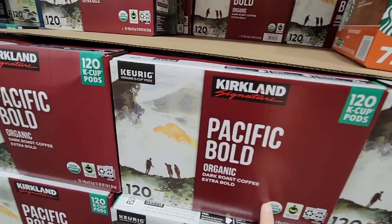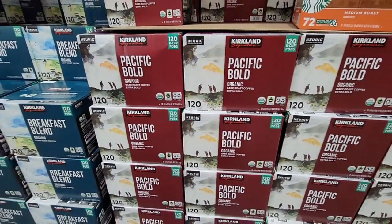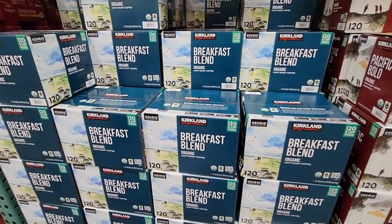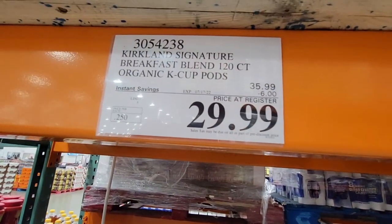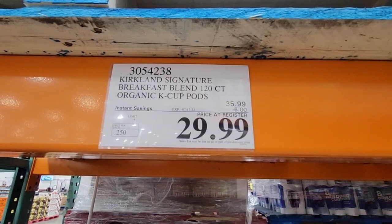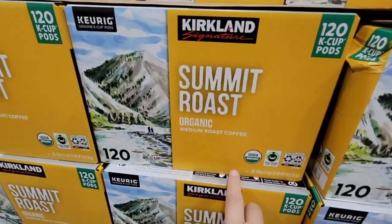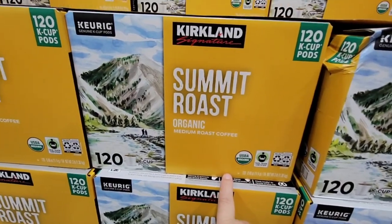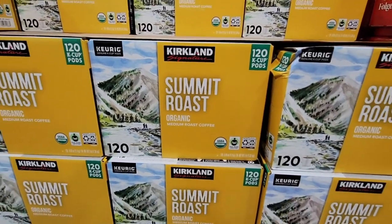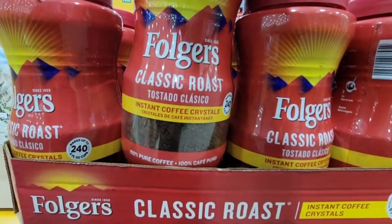I recommend waiting to buy Kirkland K-Cups until they go on sale. These boxes have 120 K-Cups and they're organic, available in Pacific Bold and Breakfast Blend. For $29.99 for 120, each pod is only 25 cents. My Keurig broke after 13 years but I still have half a box left — I even put them in the freezer to preserve them longer. Such good coffee.